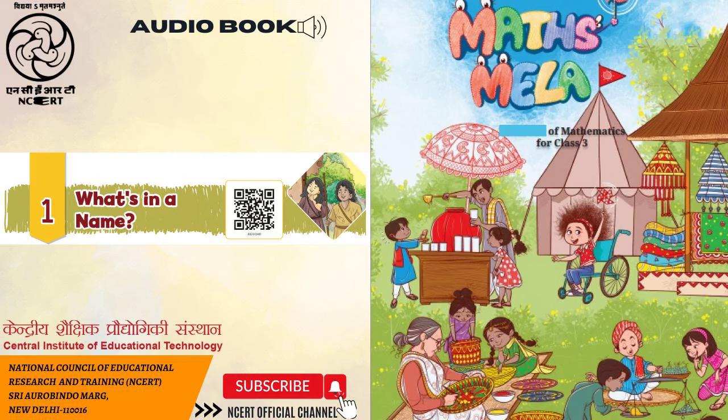C.I.E.T. N.C.E.R.T. presents Audiobook, Maths Mela, Textbook of Mathematics for Class 3. Chapter 1: What's in a Name?